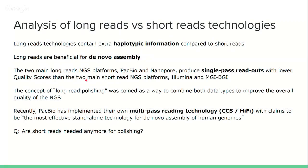The two main long read technologies currently for NGS are PacBio and Nanopore, in historical order, and they produce single pass readouts with lower quality scores than the two main short read NGS platforms, Illumina and MGI-BGI. That's where we are now — lower quality scores for the long reads than for the short reads. So for quite a while, there's been the concept of long read polishing with short reads as a way to combine both data types and improve the overall quality of the final product.